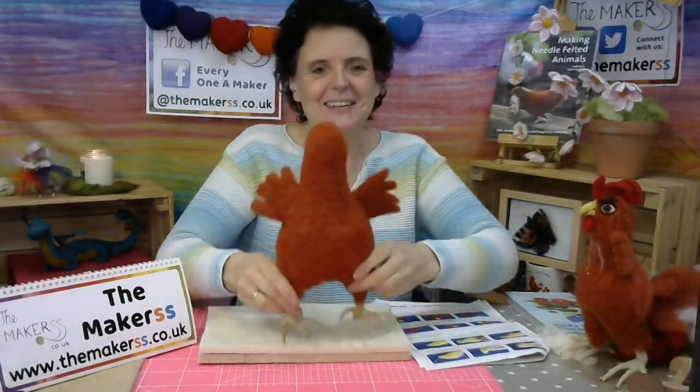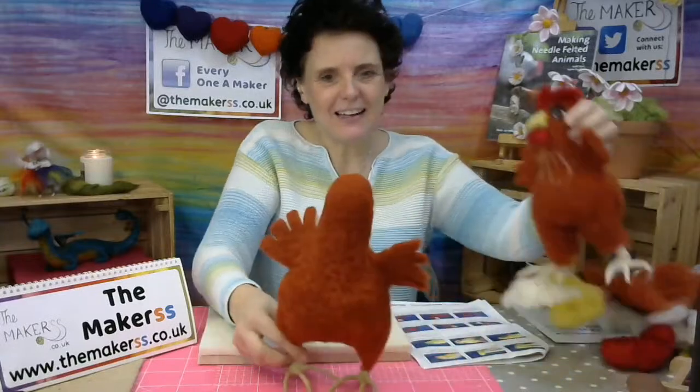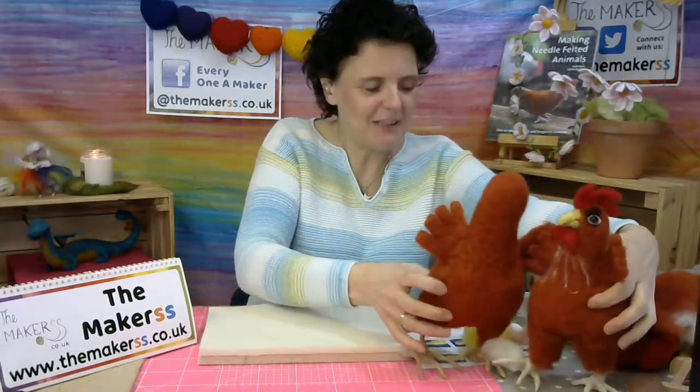I've seen lots of these over the last few days over on Facebook, which reminds me — if you're not yet a member of our Everyone A Maker Facebook group, then hop over and ask to become a member. But we're basically turning a headless chicken into a nice looking chicken, so it won't be long now. Don't worry, nearly there, and that's all happening today.